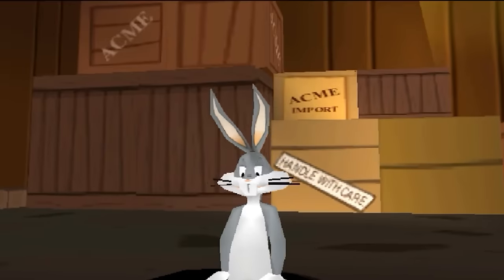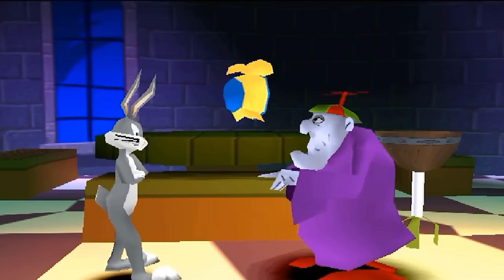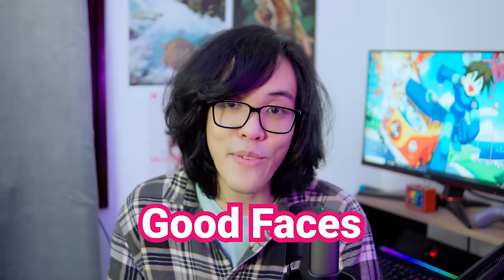Bugs Bunny Lost in Time has some great expressive animations too. They are very faithful to the cartoons, and the characters even blink. However, this does not mean that cartoon game equals good faces.